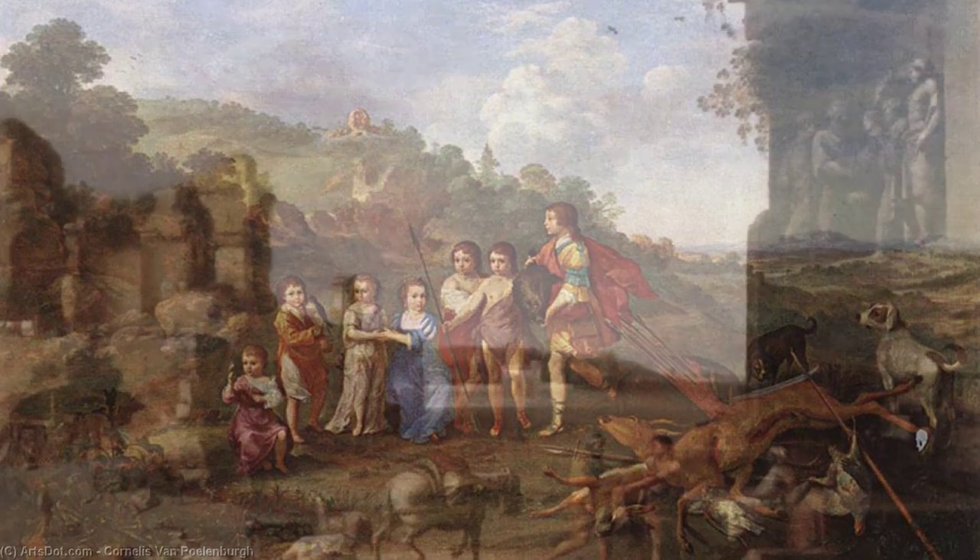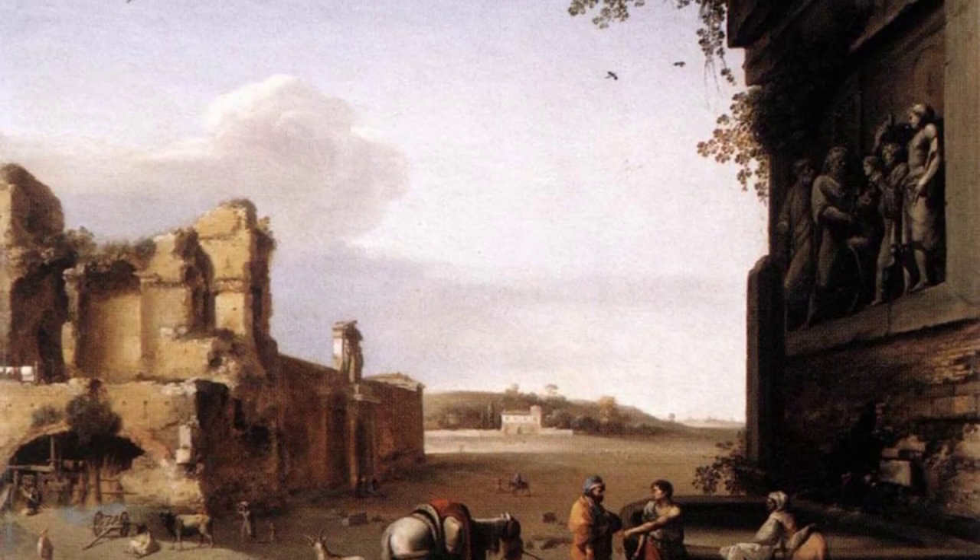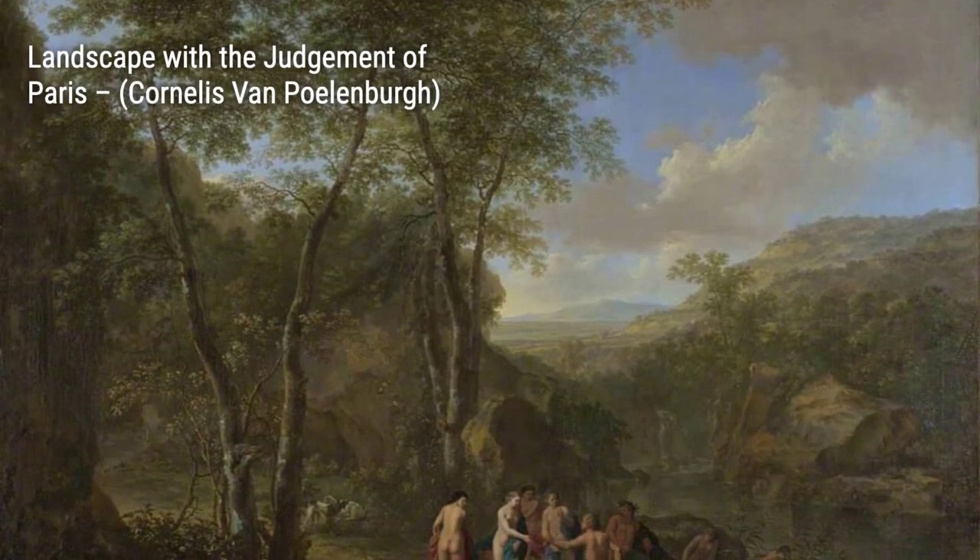Moving on, we have Adoration of the Magi. Polenburg depicts the biblical scene with his signature attention to detail, capturing the reverence and awe of the moment.